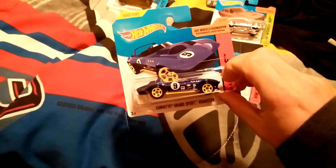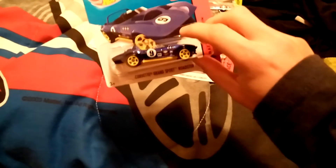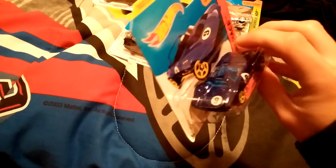Hi YouTube, I'm doing a review of what I got today. Here's a Corvette Grand Sport Roadster — pretty cool. I love the detail of the car, and it is a race version I think. Pretty cool car: light blue interior, dark blue paint job, yellow rims.